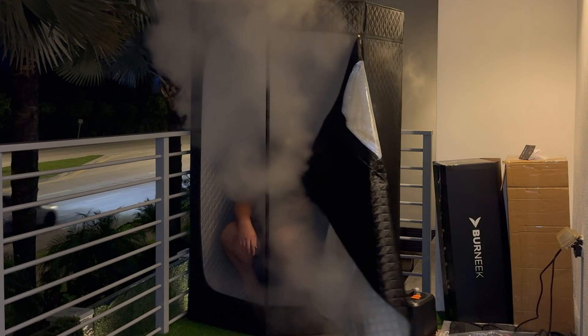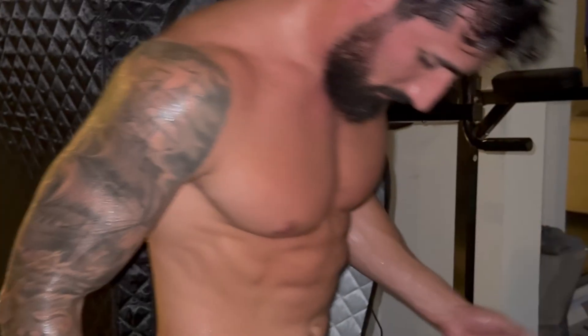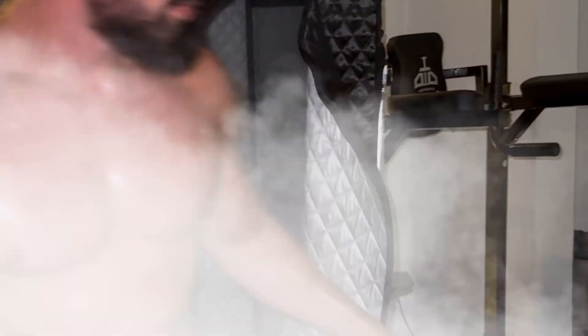Think of the HALA sauna as your personal steam cocoon, where the heat doesn't just touch your skin — it penetrates deeply, aided by the moisture-rich environment. This is why steam, unlike dry air, is so effective. It's not about blasting your body with extreme temperatures, but about using the power of humidity to amplify the heat's impact, providing a more intense and soothing experience.